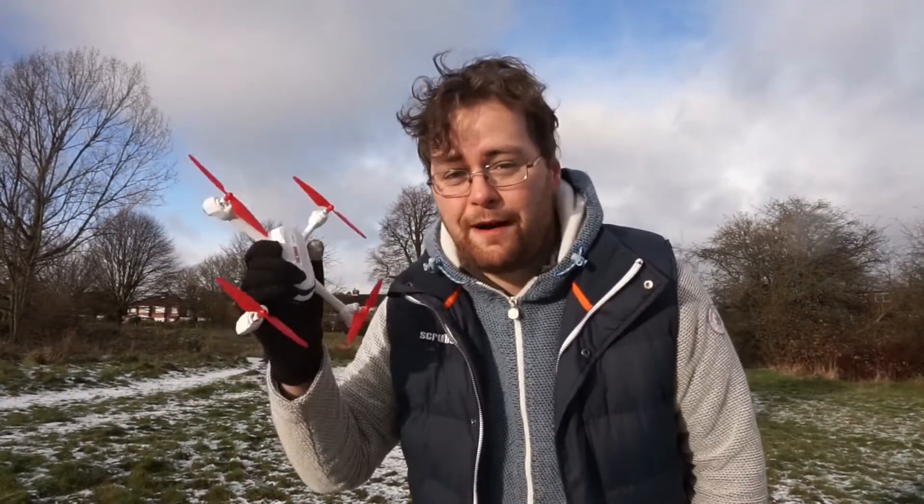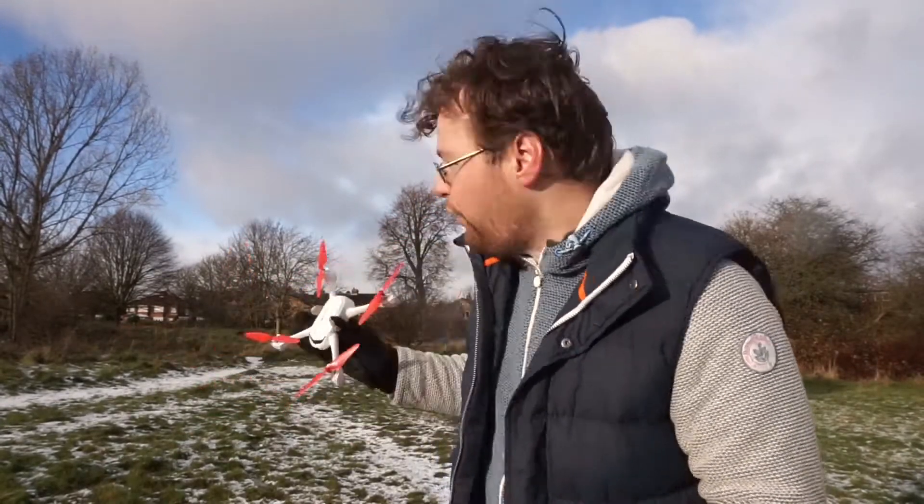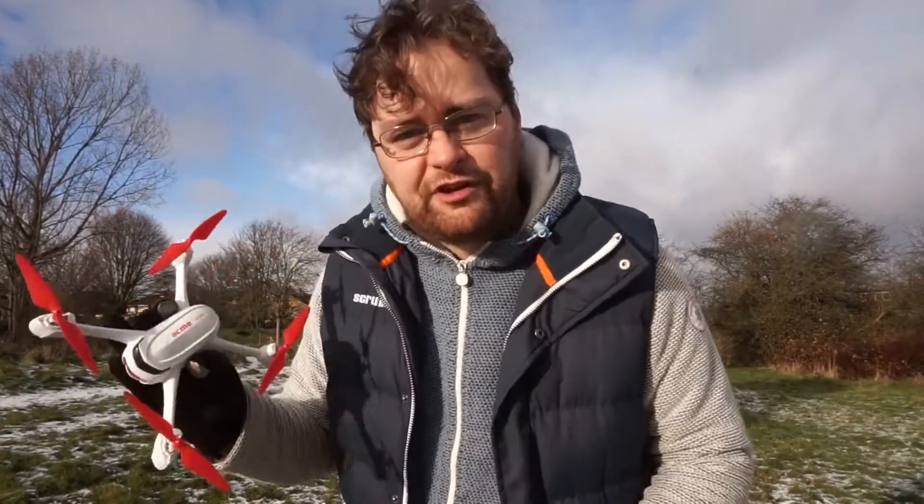Wow — that was a flight time of eight minutes thirty seconds, which is a lot more than I expected. I thought it would be about five or six minutes, so eight-thirty is decent. Secondly, it suddenly got a hell of a lot more windy, and I genuinely thought it was about to crash into the stream — but it kept its position. I am seriously impressed. Not once in that eight and a half minutes did I have to touch the controls to bring it back. It stayed roughly in this area the whole time. The wind really picked up but this managed it — really, really impressive.